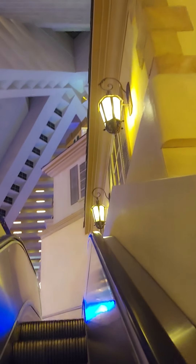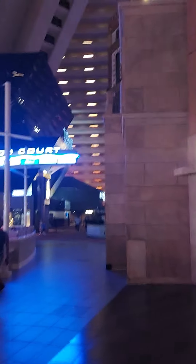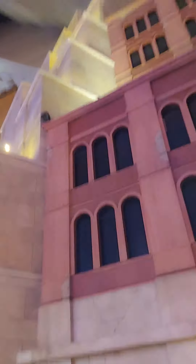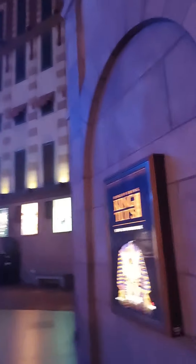Bad things happening here, you guys. If you hear any stories or know of any stories, leave them in the comments because I am super curious. I only heard bad things about the Luxor. Luckily I didn't stay there — I was just there to see the HyperX Arena and go to the VIP tour. I did take a look around, so enjoy the rest of the video and as always, stay traveling!